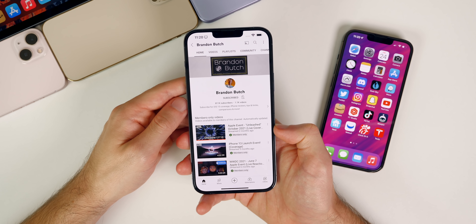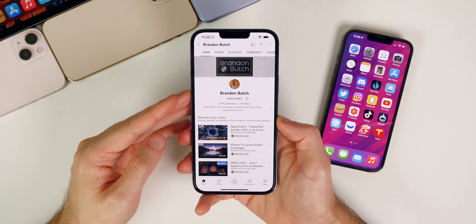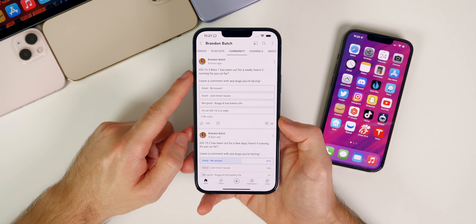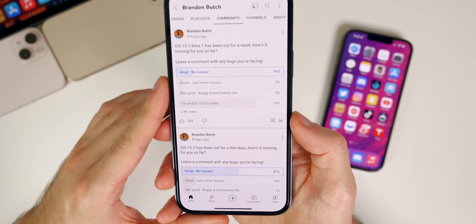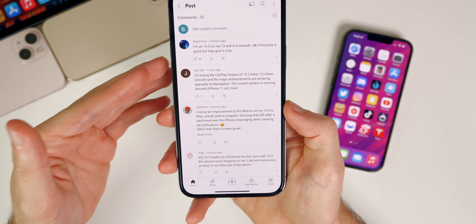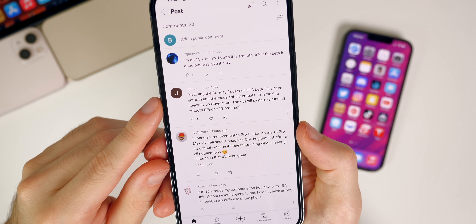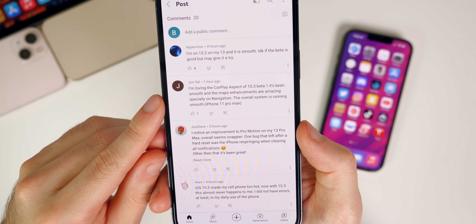Now let's check the community poll — just because I'm not having any issues doesn't mean you guys aren't. If you go to my channel's Community tab, I asked how iOS 15.3 beta 1 has been running. 'Great, no issues' is the highest percentage answer aside from people not on 15.3. John says he's loving the CarPlay aspect of 15.3 beta 1 — it's been smooth, the maps enhancements are amazing specifically in navigation, and the overall system is running smooth on his 11 Pro Max.